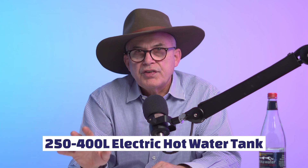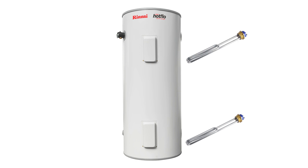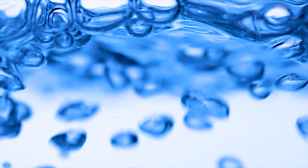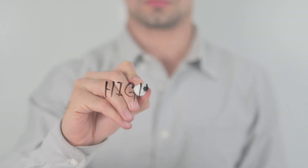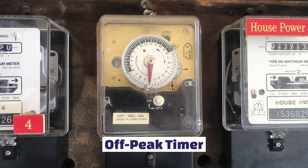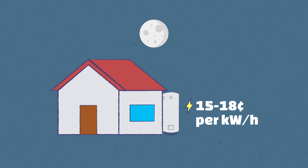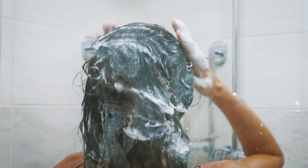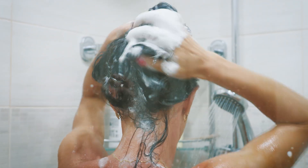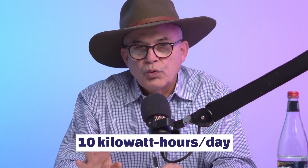The next technology is the larger 250, 315, or 400-liter electric hot water tanks. You see them a lot on the side of houses. They're the same technology as the smaller 80-liter tanks and usually have two heating elements — one at the bottom, one at the top. The running costs are also relatively high, but a lot of them are put on an off-peak timer, charged up during the middle of the night at maybe 15 cents per kilowatt hour instead of the normal 30 cents. You're using about 10 kilowatt hours a day with that technology.